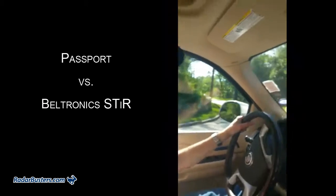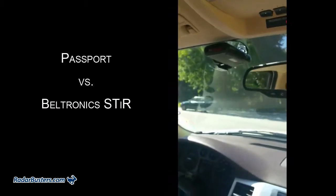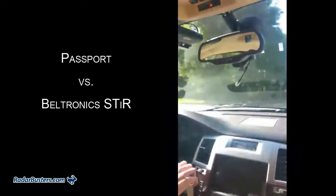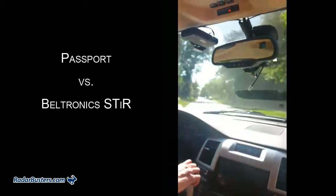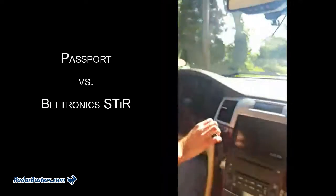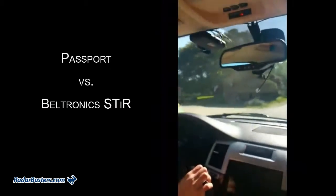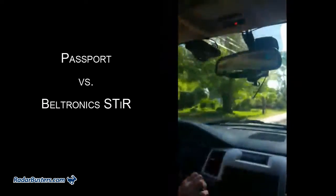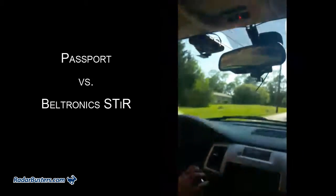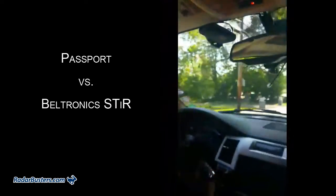We are testing the Passport and the STRI plus — half-mile test, K-Band radar on a trailer. K-Band — the Passport went off first.